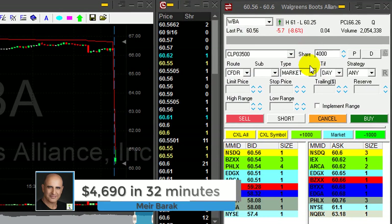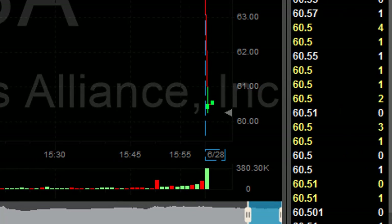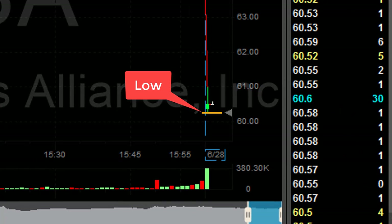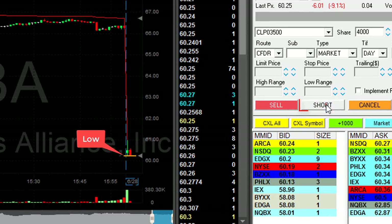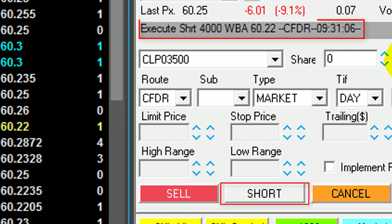WBA is down 8%. I would love to short it under the lows at 60.25, but not in the first candle. Here comes the second candle — that's a little bit better. It's getting close to the lows now. Clicking the button, got it at 60.22. I'm short 4,000 shares.